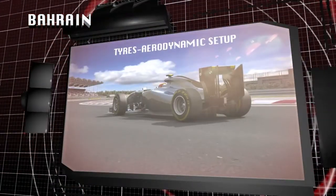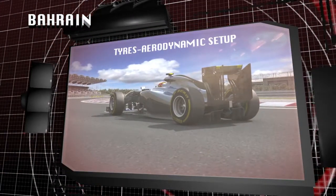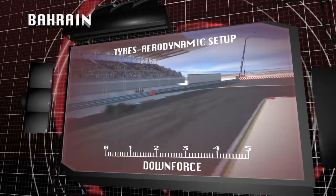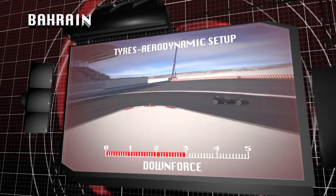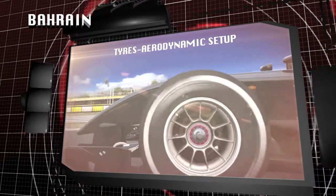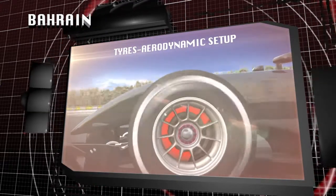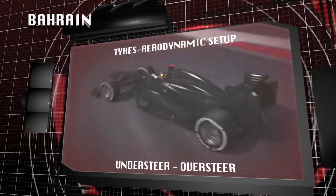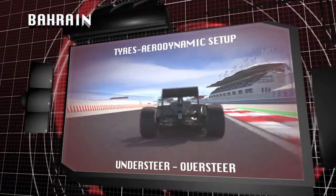The aerodynamic compromise is a delicate one, bearing in mind the four 300 kph straights in Bahrain. Downforce levels are medium, but this compromises braking with less vertical force pushing down on the car. As a result, the front wheels can lock up, while setup for the corners is also critical to minimise understeer or oversteer, which can overheat the tyre tread.